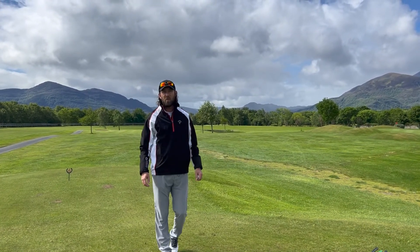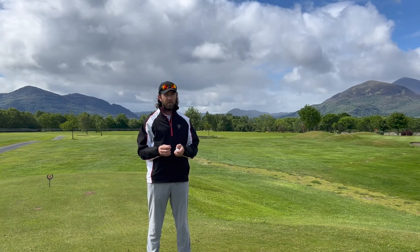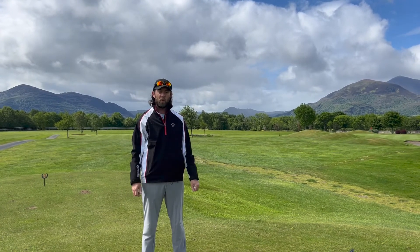Hello, welcome to MJ Golf Guides and welcome back to Ross Golf Club in County Kerry in Ireland. Today I'm going to play the 4th, the 5th and the 6th holes, so let's see what we have up ahead.